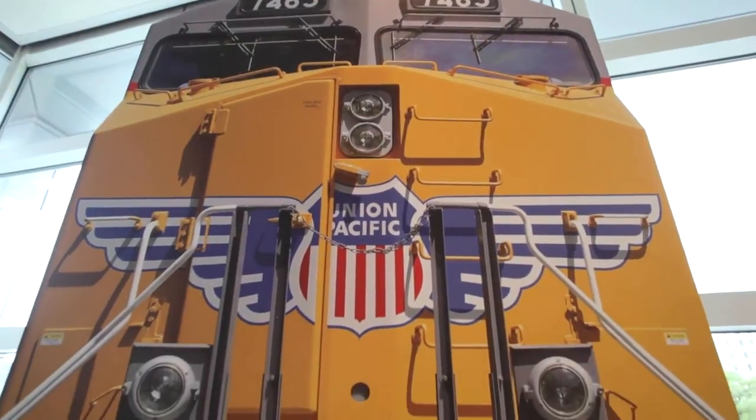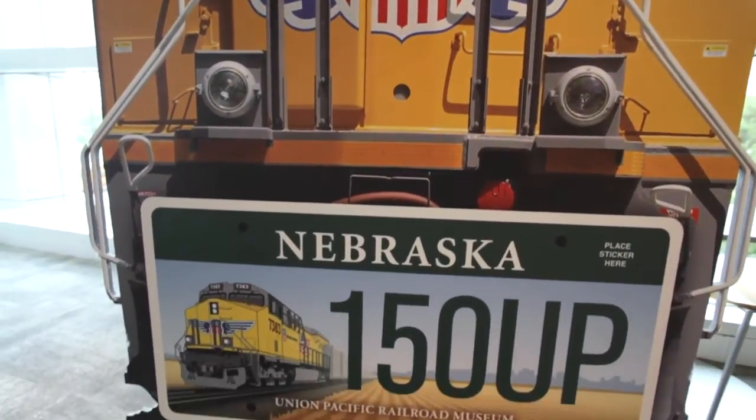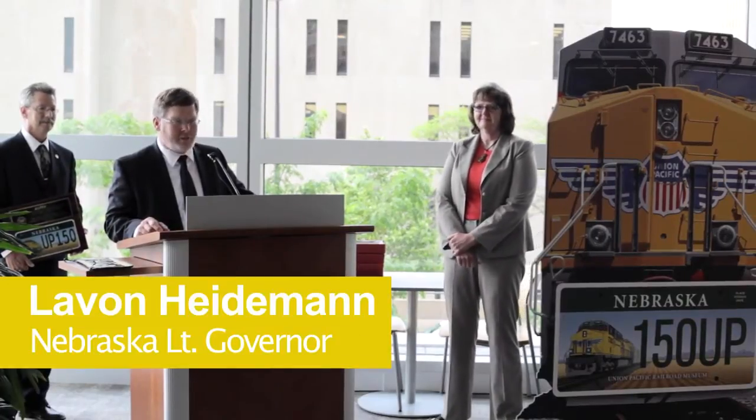This is an international award, and so it shows that we have great recognition not only of who we are today, but of our 150-year history and the importance that we have not only in America, but in the entire world. I want to thank the Automobile License Plate Collectors Association for this award.